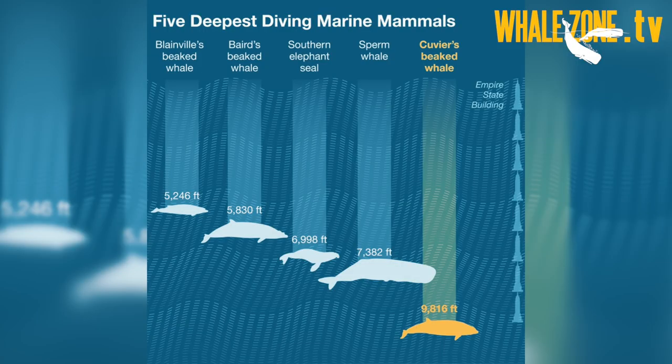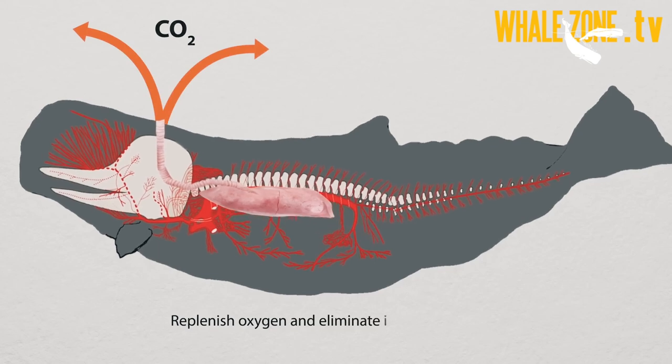Then, oxygen diffuses from the lungs to the blood, and most of the oxygen is stored in the blood and in the muscles' tissues. This is important because lungs collapse while diving deep, which prevents damage from high water pressures.